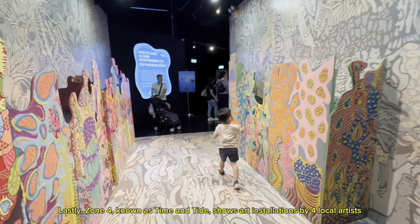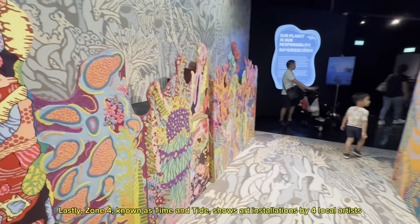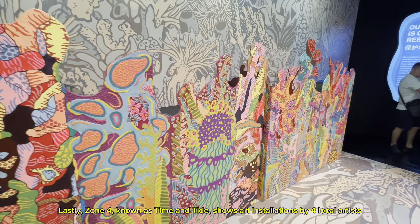Zone 4, known as Tides and Time, shows art installations by four local artists. The artworks depict the importance of environmental conservation and sustainable practices.